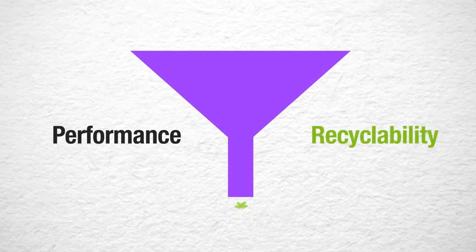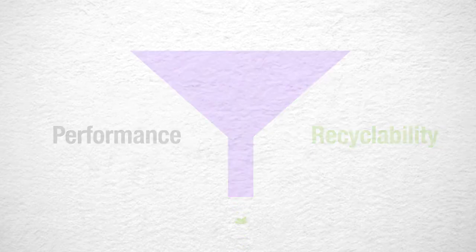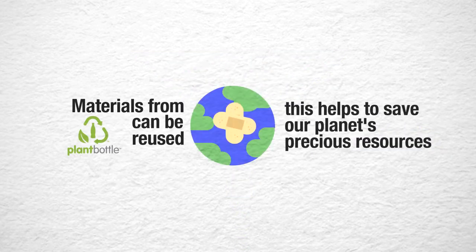In essence, we are trading fossil fuels for plant-based material without sacrificing performance or recyclability. Materials from the plant bottle can be reused, and this helps to save our planet's precious resources.